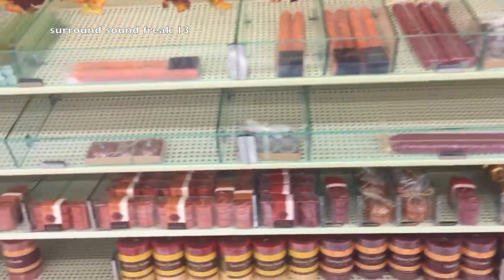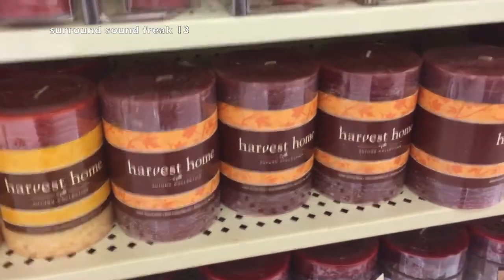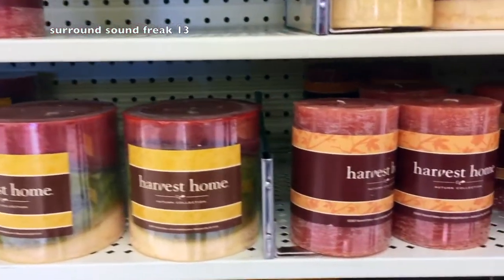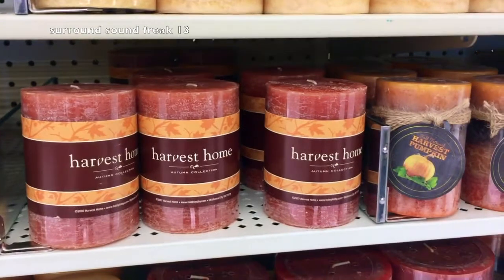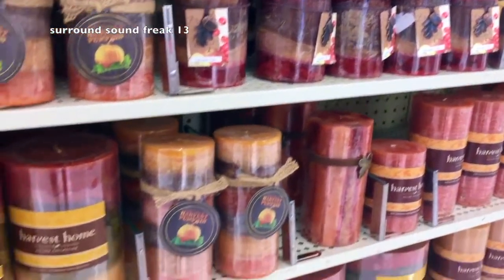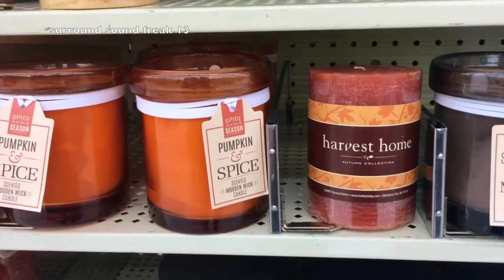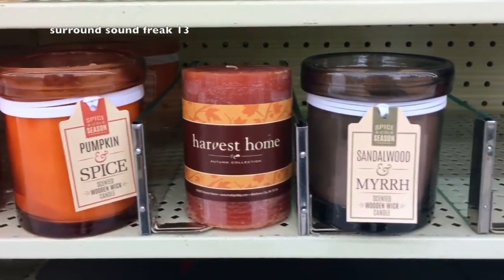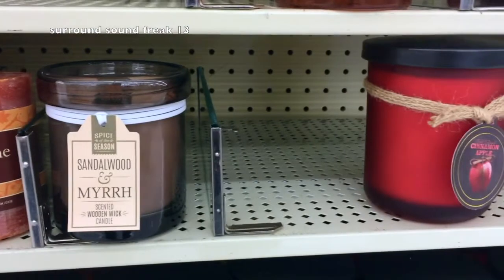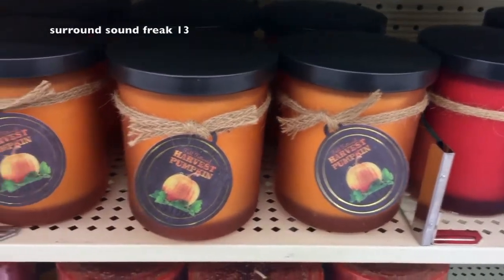As we work our way down to the candles — oh my gosh, I can't wait for Yankee Candle to start putting their stuff out. Oh my gosh, I can't wait for fall!